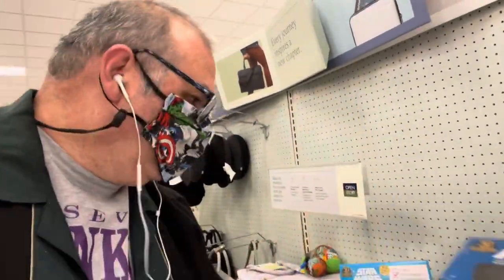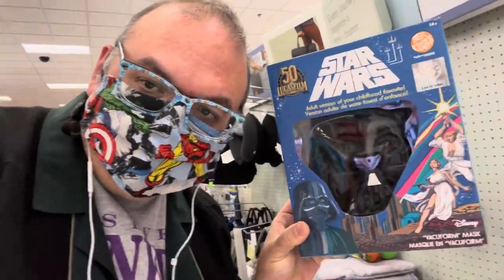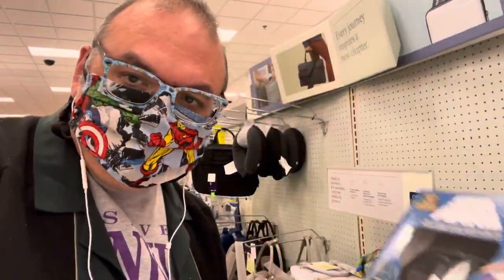There's Yoda and there's Vader. They don't have them here, but there's also C-3PO and a Stormtrooper. That's it — quick little video. Cool little nostalgic item available at your local Target.